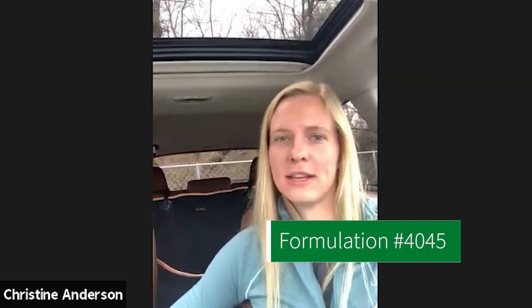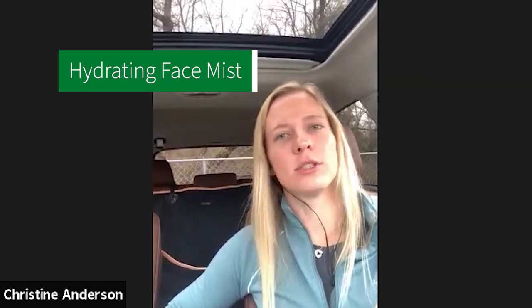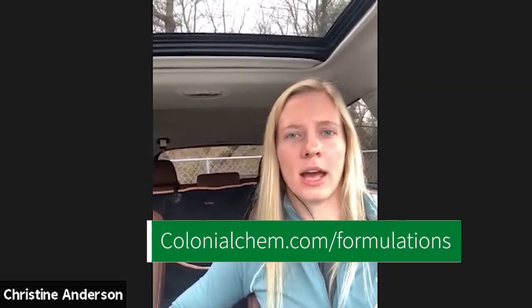All right Molly, well thanks for chatting with me. This is formulation number 4045 — it is the hydrating face mist, a CoalMoist 200 prototype leave-on product in a spray form. It will be available on our website at colonialchem.com/formulations and we will also put this on the prototype request list so you can try it out for yourself. Thanks guys!